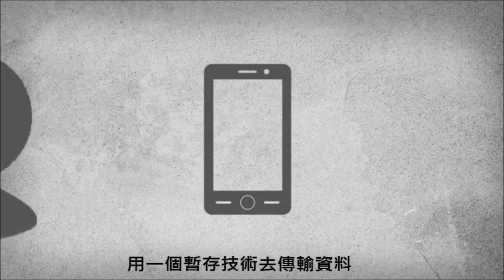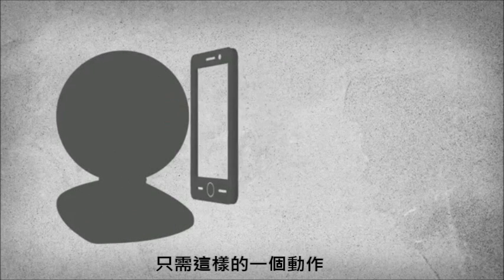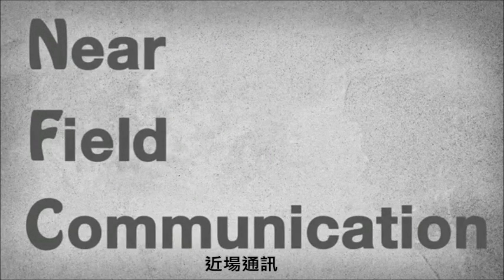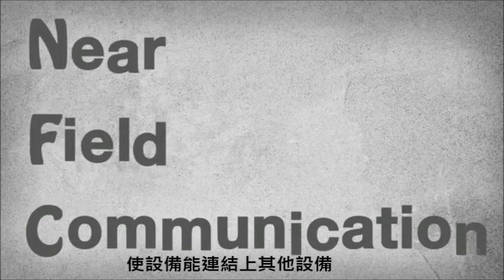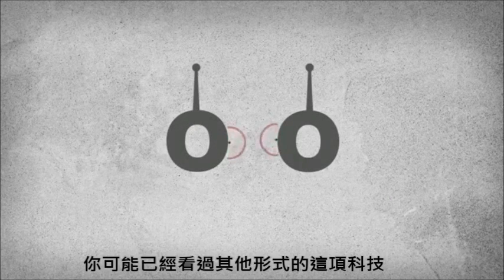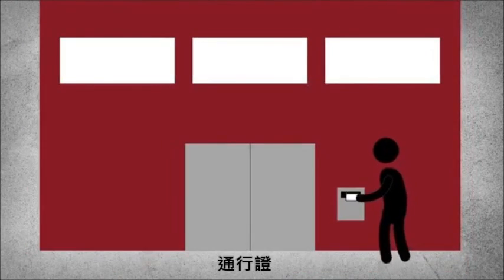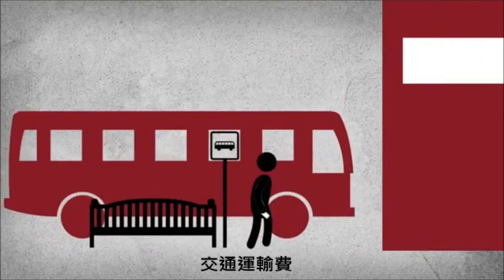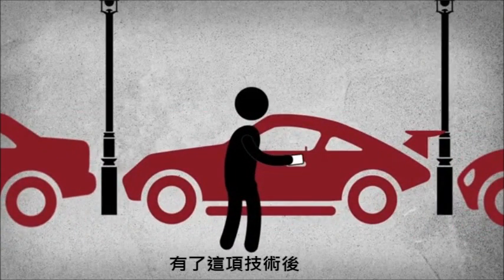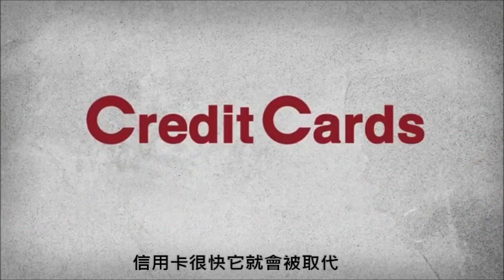This new payment method is based on NFC — near-field communication — a system that allows devices to connect with each other at short distances. You've probably seen other forms of this technology in access cards, prepaid transportation fare, and even some modern forms of car keys.